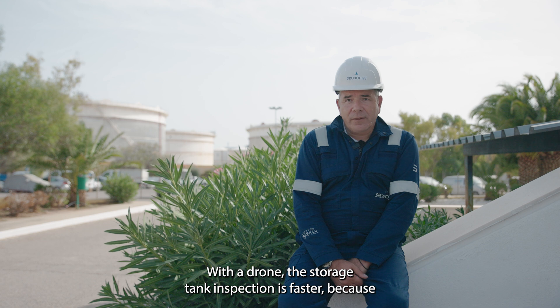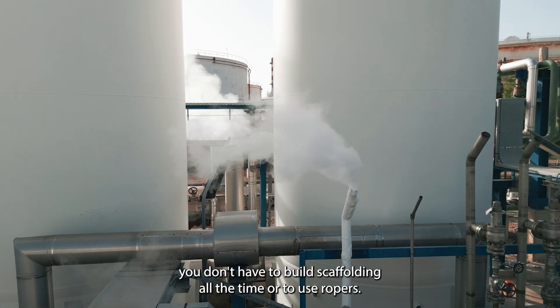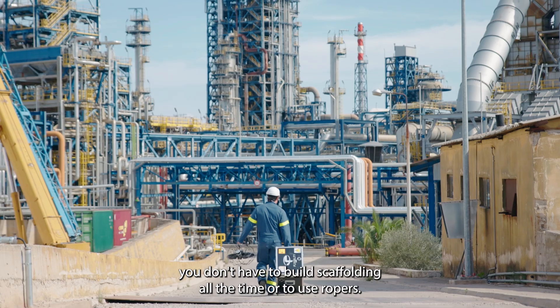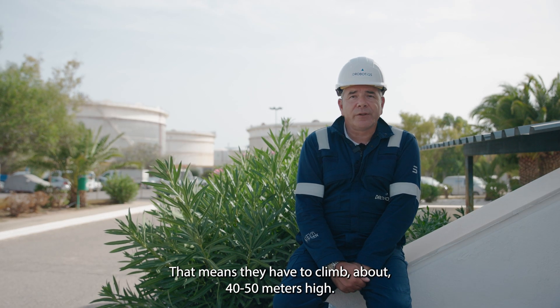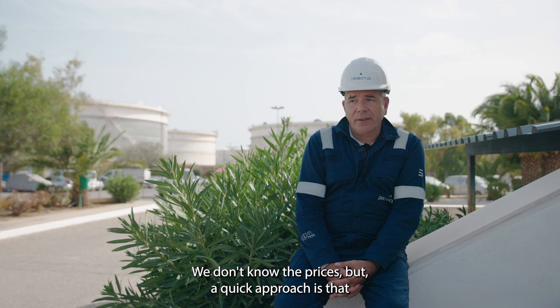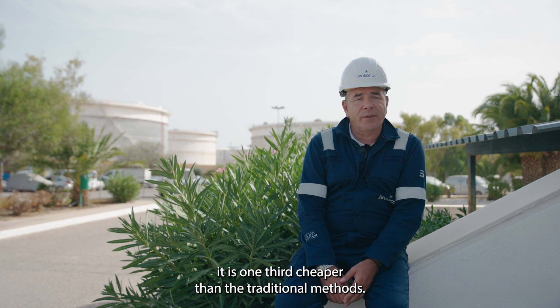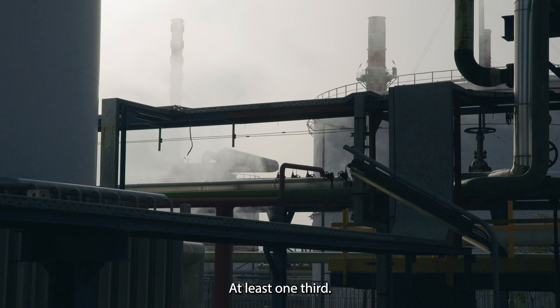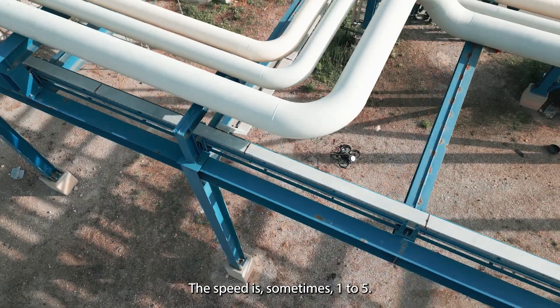With a drone, the storage tank inspection is faster because you don't have to build scaffolding on all the tanks or use ropers who have to climb about 40 to 50 meters high. You save time and reduce the cost. A quick estimate is that it is at least one third cheaper than traditional methods, and the speed ratio is sometimes one to five.